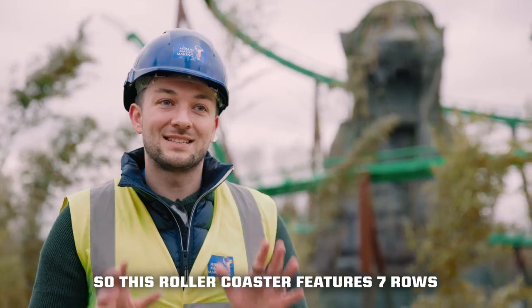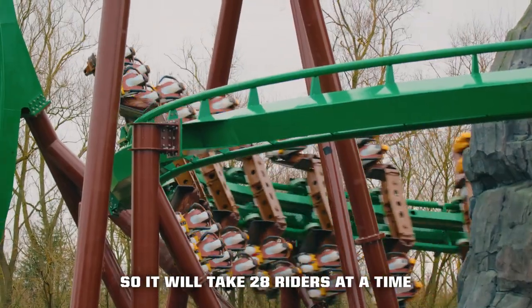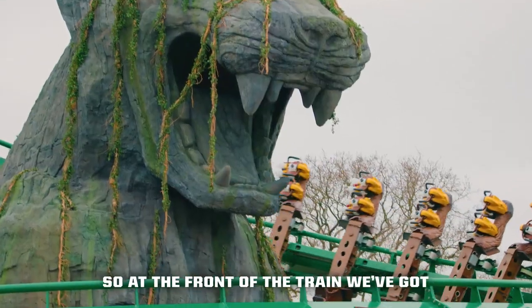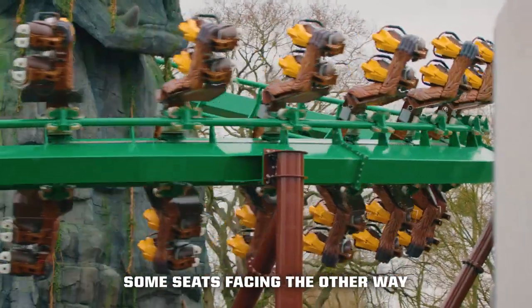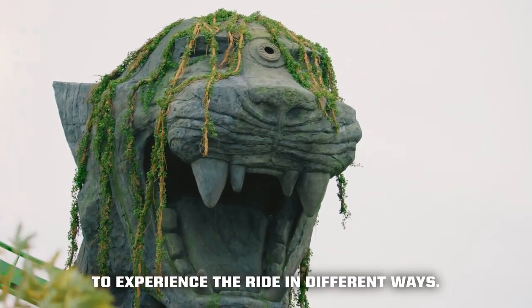This roller coaster features seven rows, each with two riders either side, so it'll take 28 riders at a time. What's really unique is it has different seating positions — at the front of the train we've got seats facing forward, and at the back some seats facing the other way. So it's really re-ridable because there are different places you can sit to experience riding in different ways.